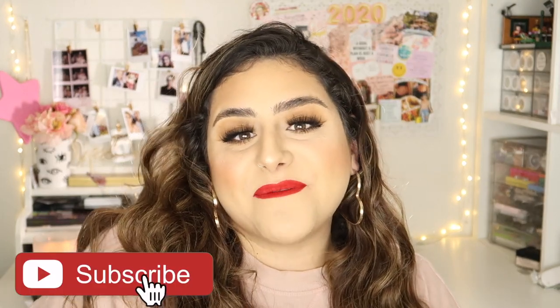Very easy but cute makeup look. Before we get started, please don't forget to subscribe in the little button down there, and if you want to know how I got this super soft glam, just keep on watching.